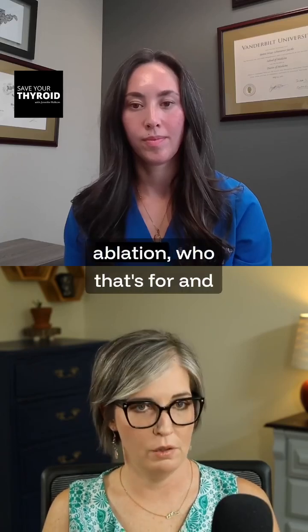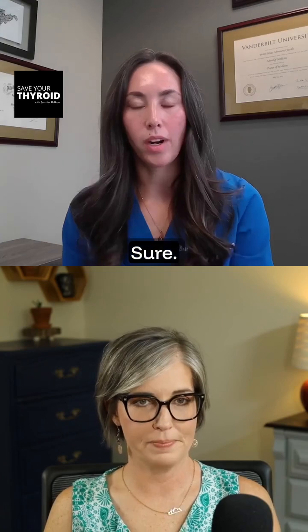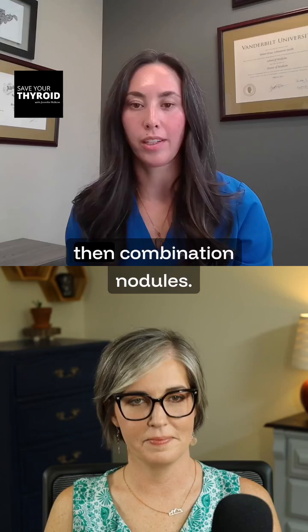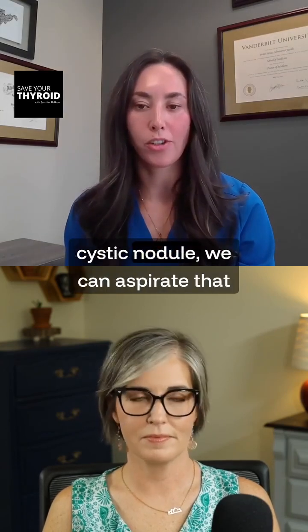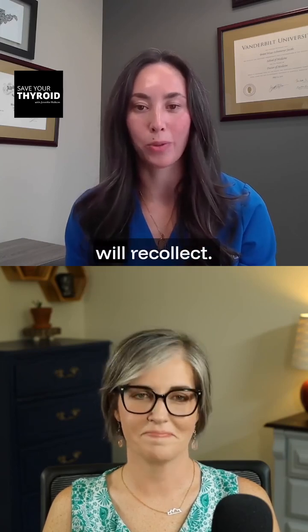Let's talk briefly about ethanol ablation, who that's for, and when you would do that for a patient. Ethanol ablation I use primarily for cystic nodules or combination nodules. If a patient has a purely cystic nodule, we can aspirate that nodule, but we know there's a high likelihood that that fluid will recollect.